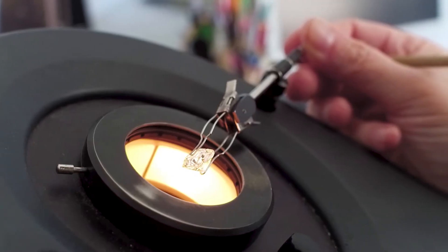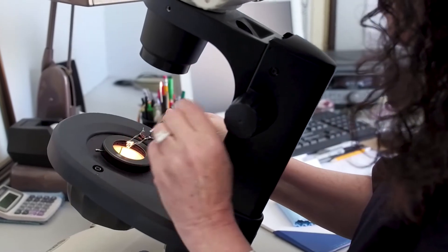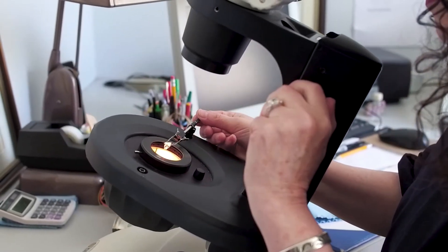The human element is very critical in the role of gemology because there is that aesthetic aspect at the end of the day that you can't get from a machine or a computer. And that's really what is assessing the value at the end — the person's appreciation of the beauty of the finished product.